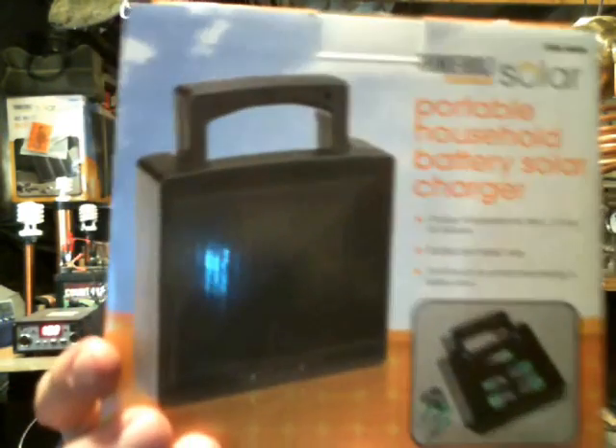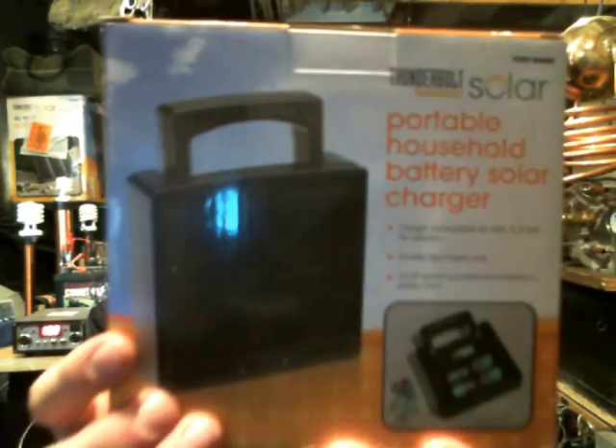Last but not least, I've got this nifty little solar battery charger for rechargeable batteries — I think it's for nickel hydride or nickel cadmium. Let me double-check to make sure I'm not telling you the wrong thing. It'll do double-As, triple-As, C, D, and nine-volt batteries. Most of them are nickel hydride or nickel cadmium — you'll have to read the package carefully.